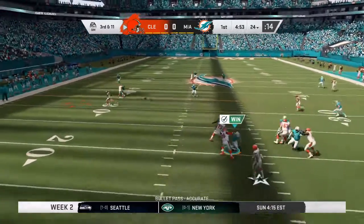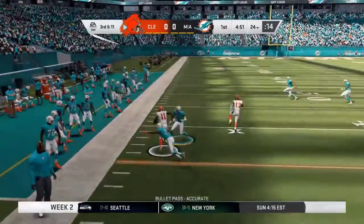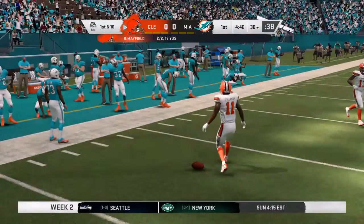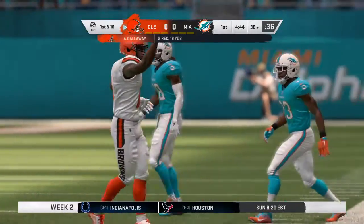On third down, Mayfield. That's taken in by Callaway, and he's taken down but able to slip across the 35. Fourteen yards, and it's a Cleveland first down.